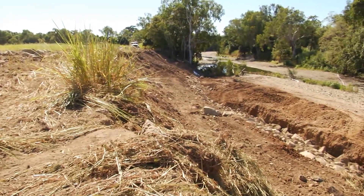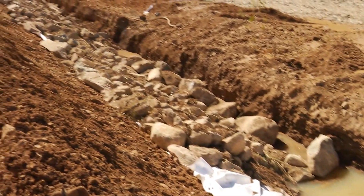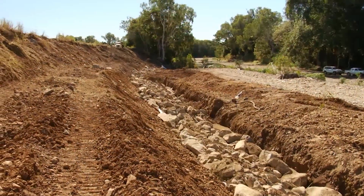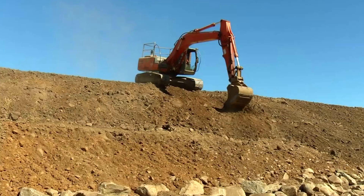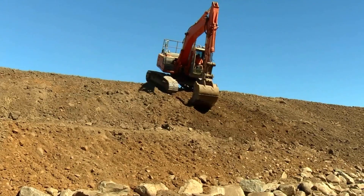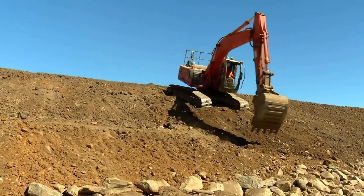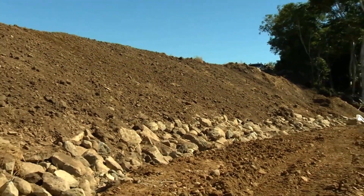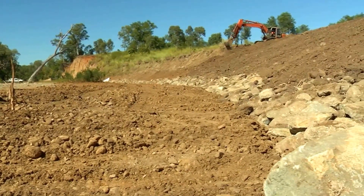This design includes a 1 metre tow below the bed with 1 metre exposed above. This will stabilise the tow and prevent the bottom of the bank from being scoured. The near vertical bank was then reprofiled down to the tow at a slope of 1 metre vertical to 2.5 metres horizontal. This will allow the energy of the river to dissipate as it moves higher up the bank.